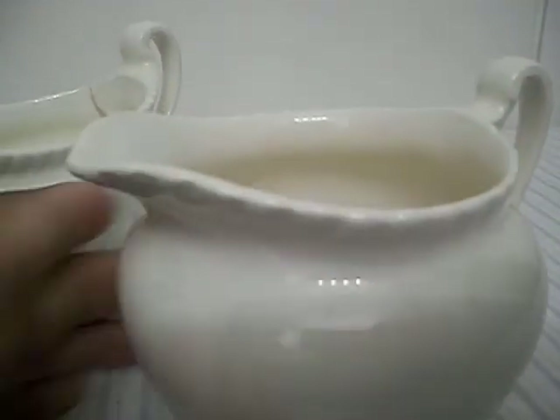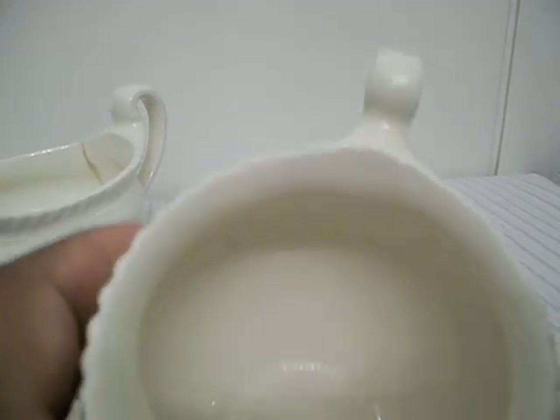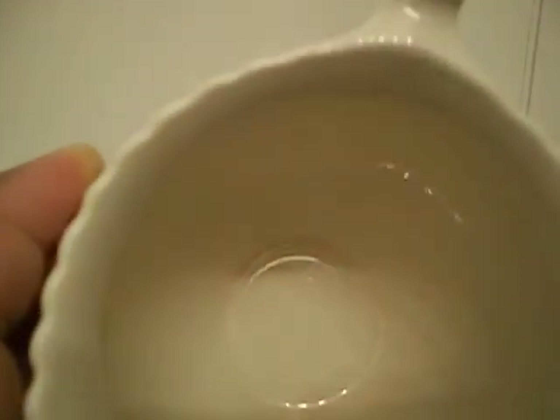And now the creamer. It too has the same stamp, Johnson Brothers made in England.